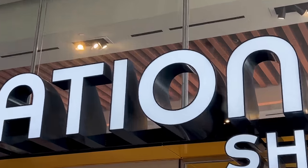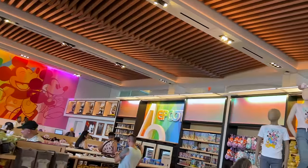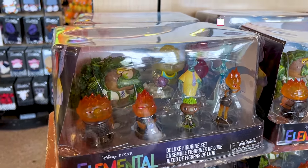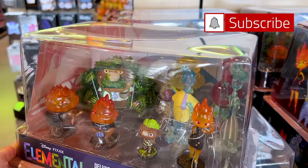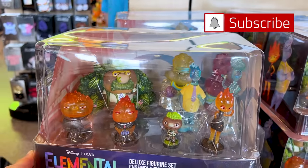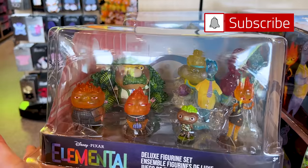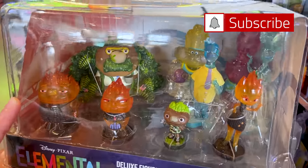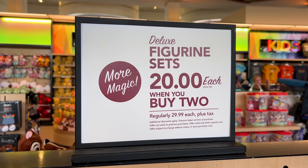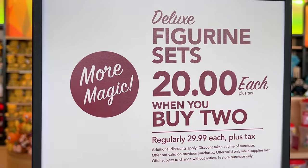Let's go into the Creation Shop! They have Pixar Elemental merchandise for the new movie that's coming out. This is a deluxe figurine set and it looks so good — it is $30, and right now you can buy them for $20 each when you buy two.